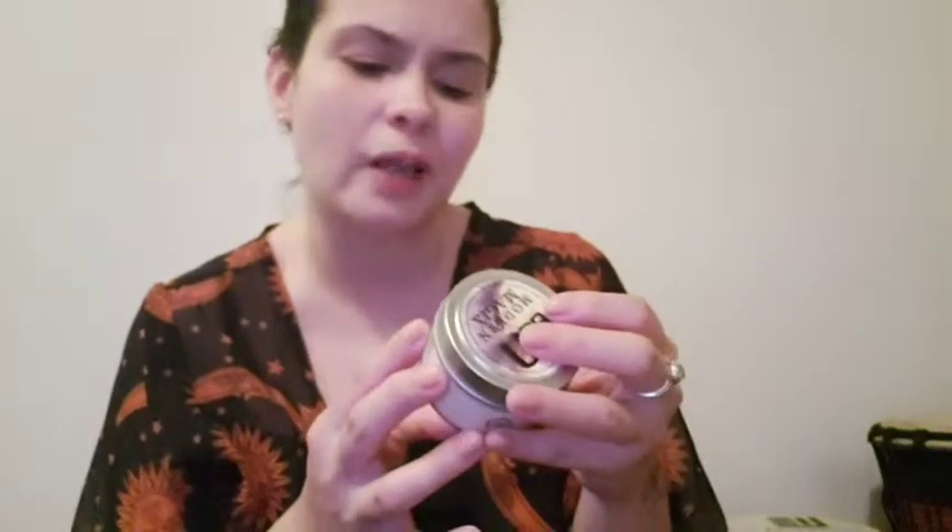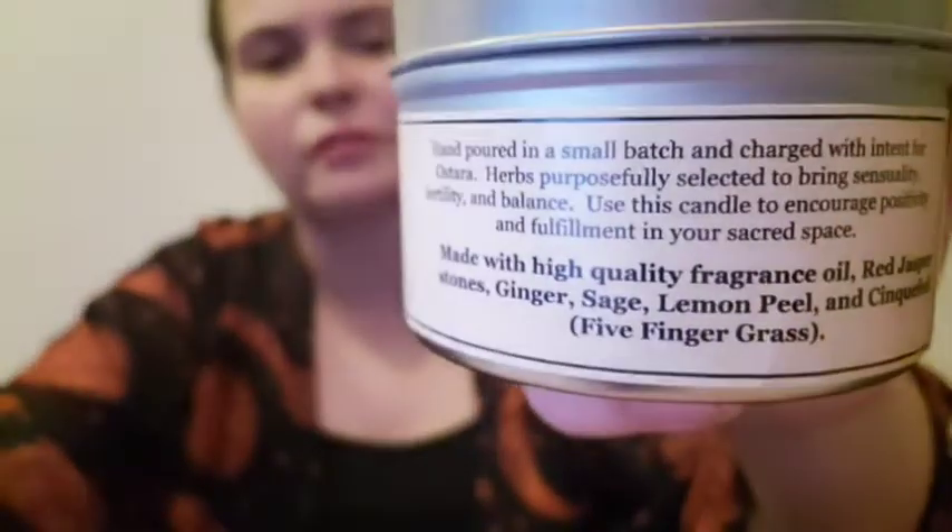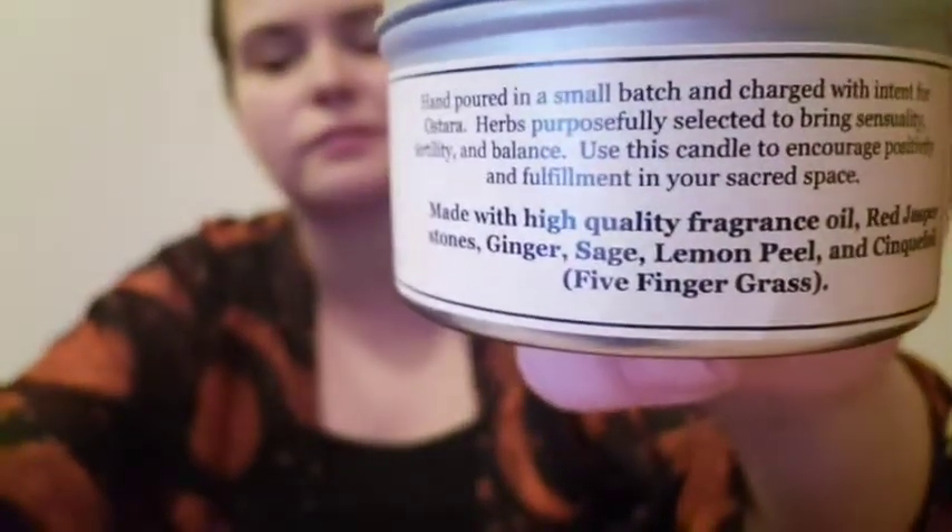I like this container because when you're done with it you can put other herbs in it. This is a high quality handmade candle with high quality fragrance oil. It contains red Jupiter stones, ginger, sage, lemon peel, and five finger grass — it tells you the ingredients right there apart from the wax. That's item number two.